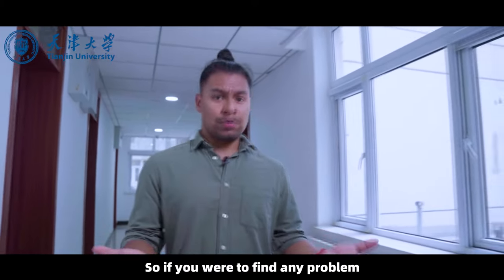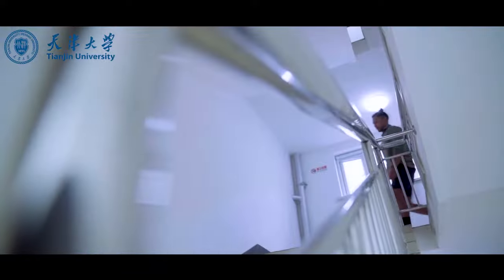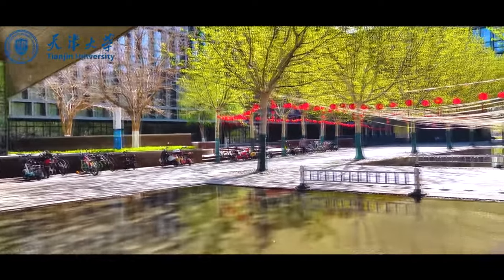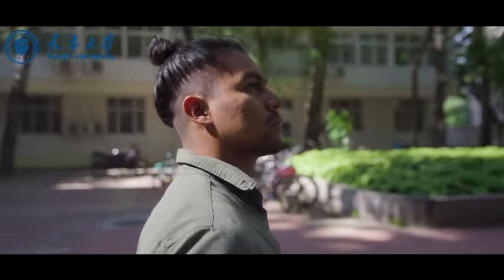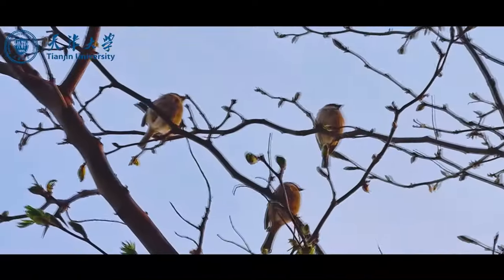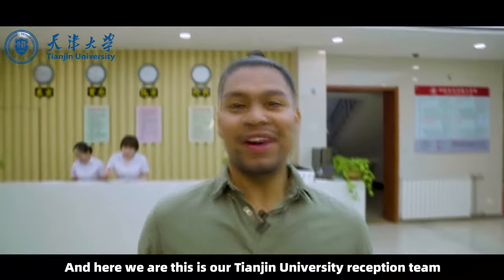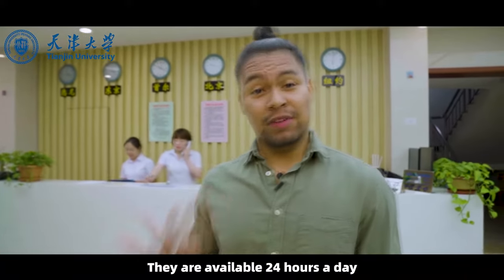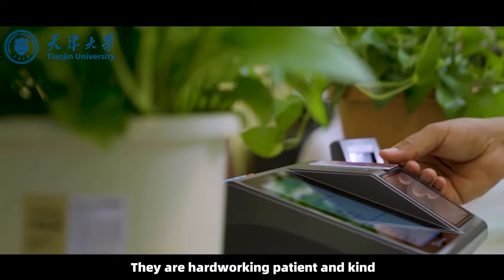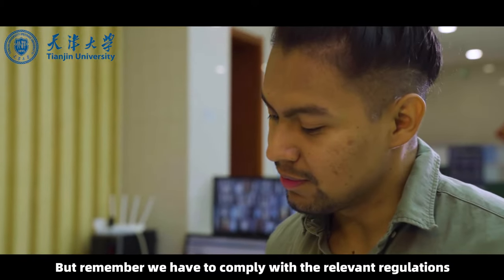If you find any problem and want to know how to solve it, follow me and I'll show you our reception team. This is our Tianjin University reception team — they are available 24 hours a day, so if you have any question, you can ask them. They are hardworking, patient, and kind, and they keep the dormitory safe. Remember, we do have to comply with the relevant regulations.